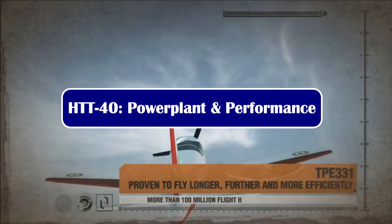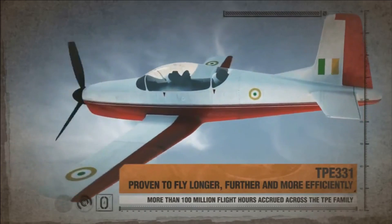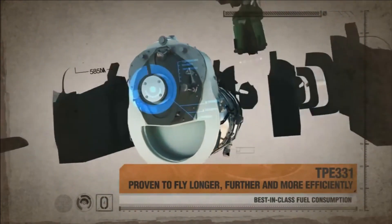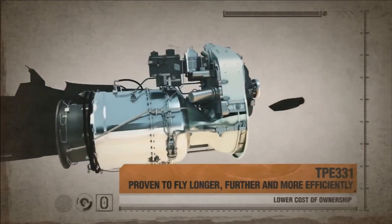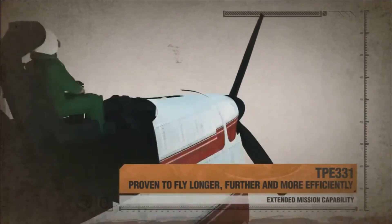The aircraft is powered by TPE-331-12B Honeywell engines, which can deliver 40 hours of flying for the same cost as an F-16 or MiG-29 will deliver in just one hour, which kind of explains why the plane gets the number 40 in its name.